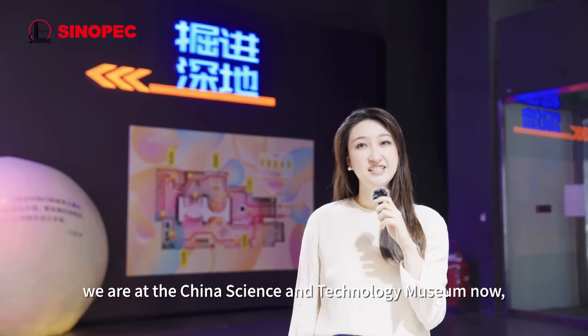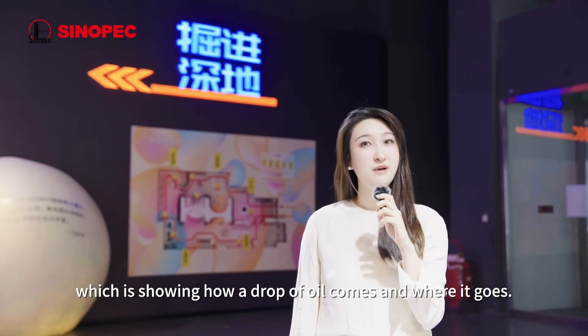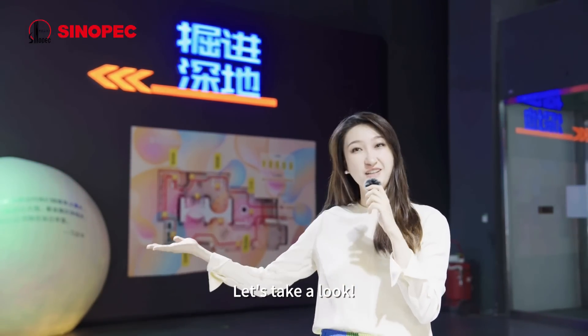Hello everyone, we are at China Science and Technology Museum now, which is showing how a drop of oil comes and where it goes. Let's take a look.